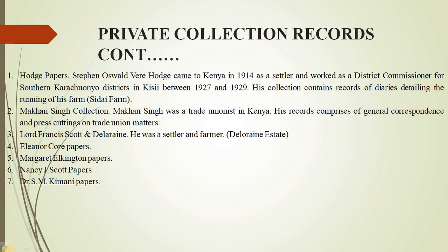We have the Koji papers — he came to Kenya in 1914 and worked as a district commissioner for Southern Karachonyo district between 1927 and 1929. This collection contains records of diaries detailing the management of his farm, known as Sidae Farm, and other administrative records.